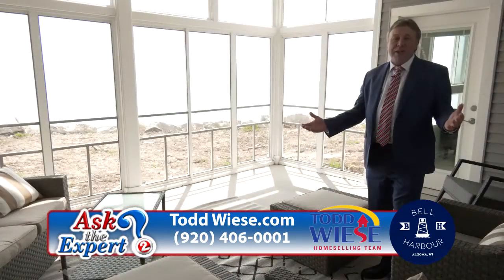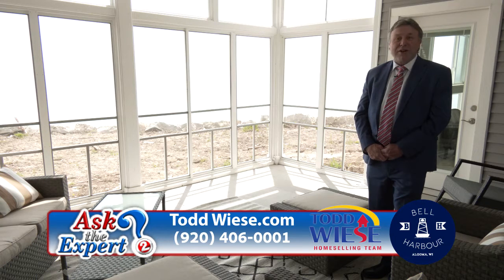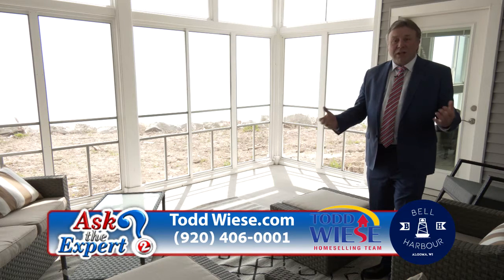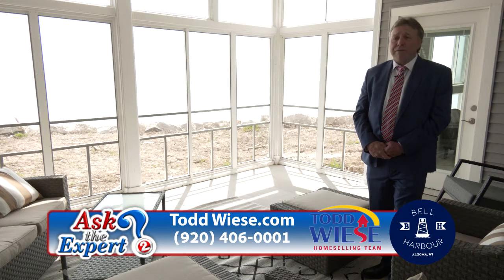If you're considering purchasing a home or a condo such as this one in today's current environment, I think it's the perfect time to do it. Property values for your existing home are likely higher than you would have ever expected them to be. Currently, homes are selling for over the asking price, and the main reason for this is a lack of supply and a tremendous amount of demand.